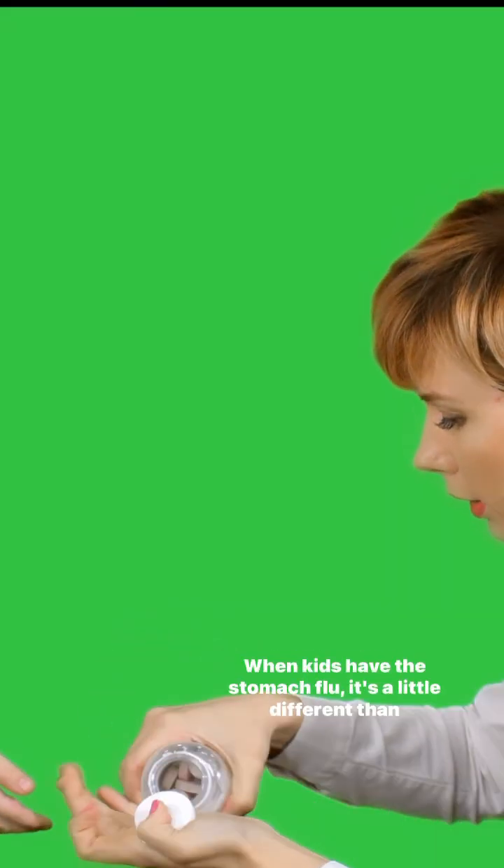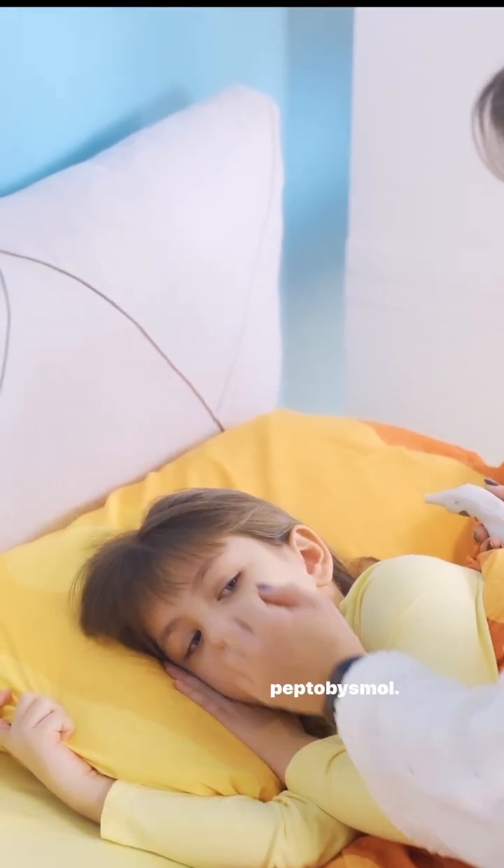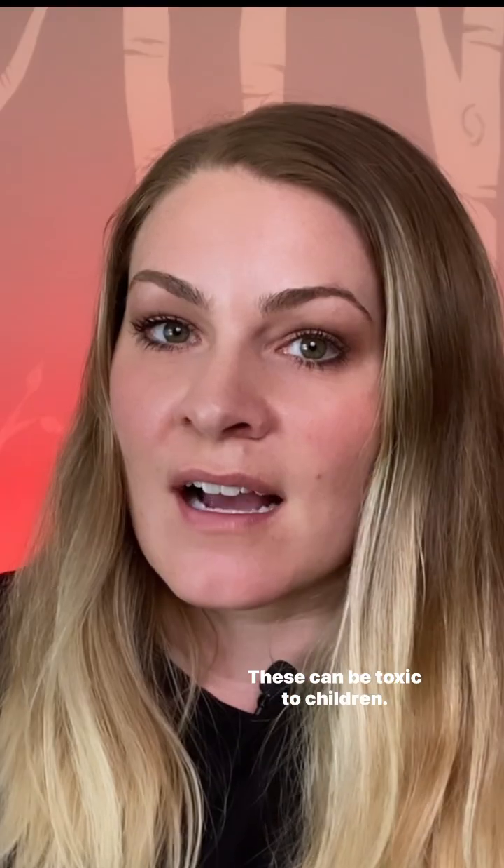Let's touch on medications. When kids have the stomach flu, it's a little different than adults. You're not going to want to use things like Imodium or Pepto-Bismol. These can be toxic to children.